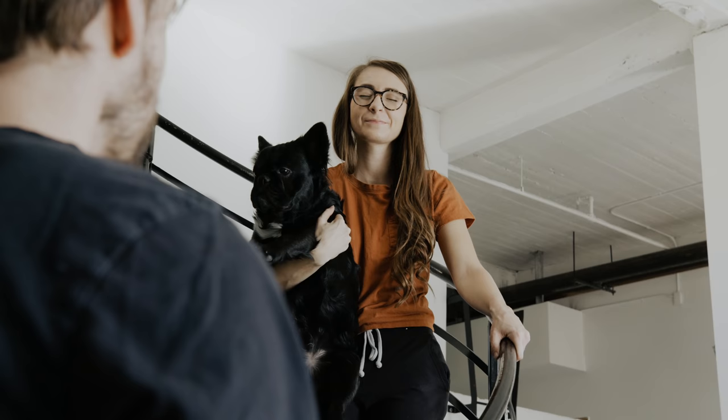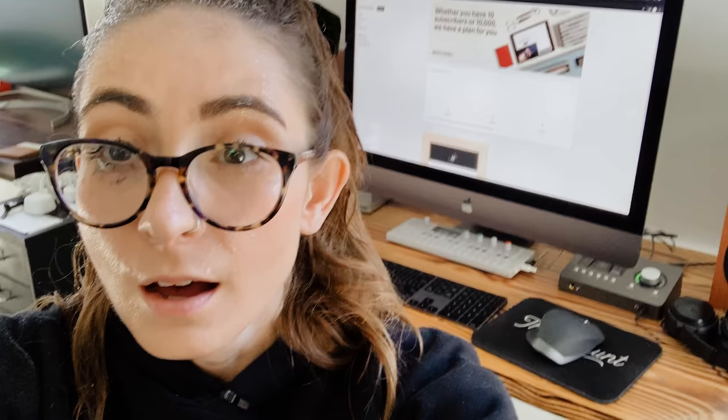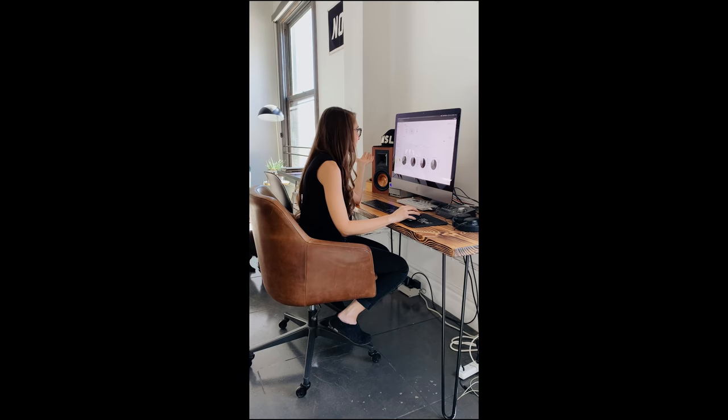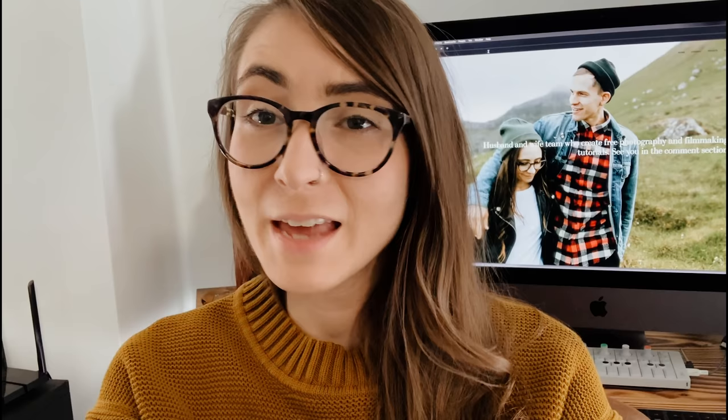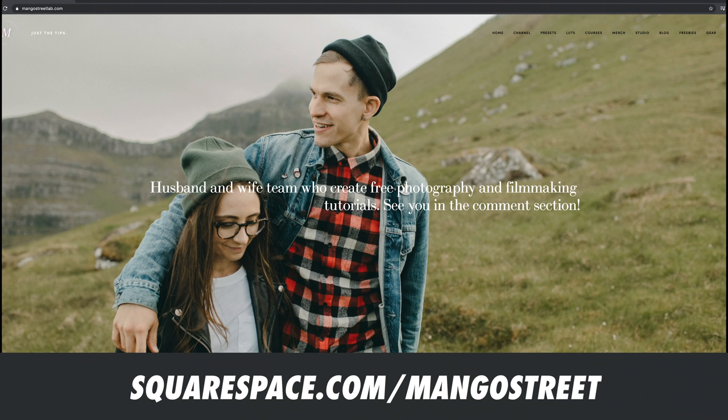Squarespace ad break. My first time making a website and I'm a little nervous but excited. Already done making my website — I'm really impressed with Squarespace's blogging tools. They've also got email campaigns. Look at all this traffic overview — a year ago I didn't think I could have my own beautiful website, but Squarespace made it so easy. This year, give yourself the gift of your own beautiful website with Squarespace. Save 10% when you use the code 'mango street' at checkout — head to the link in the description to get started.